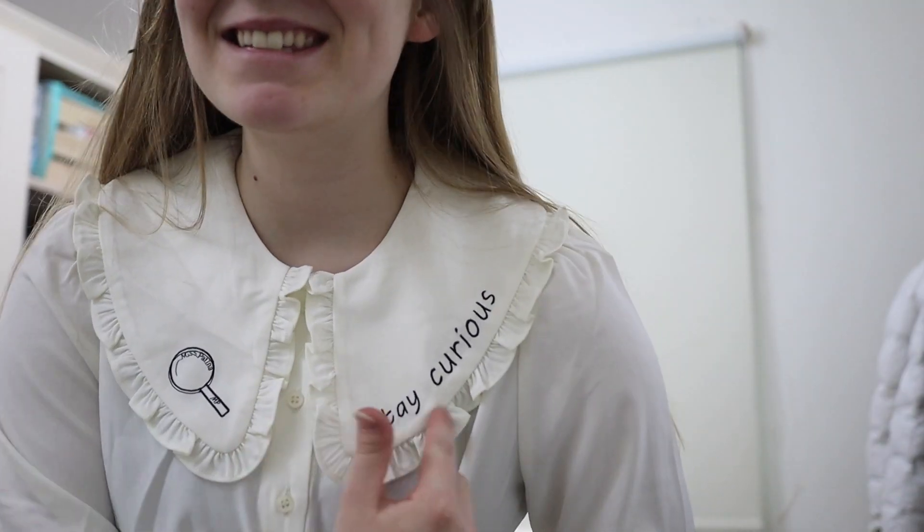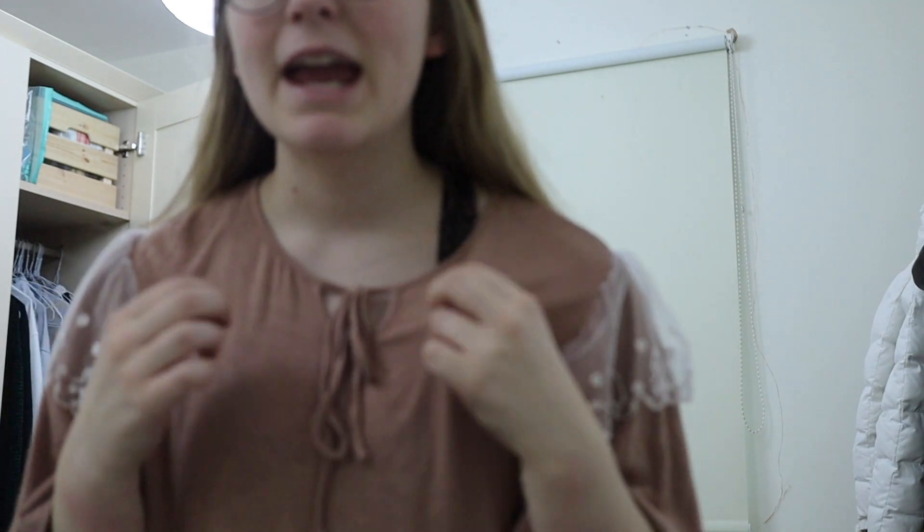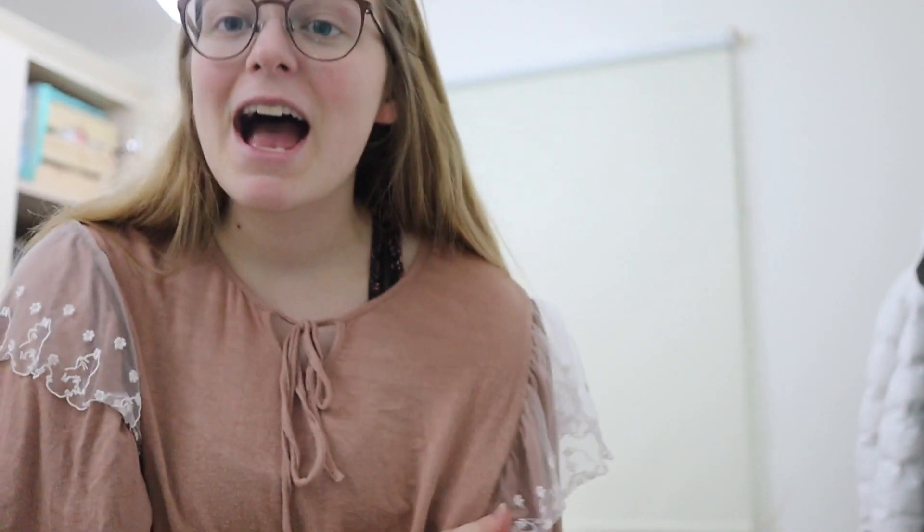This is from Miss Patina and it's half jumper, half top. This shirt from Miss Patina says 'Stay Curious' on it, and there's a lovely little magnifying glass. I just love the collar on this. Then we've got this beautiful old-fashioned top from Miss Patina again — it's a kind of hanging material. I just absolutely adore this shirt, especially the gorgeous lace detailing on the sleeves. Again this is from Miss Patina.